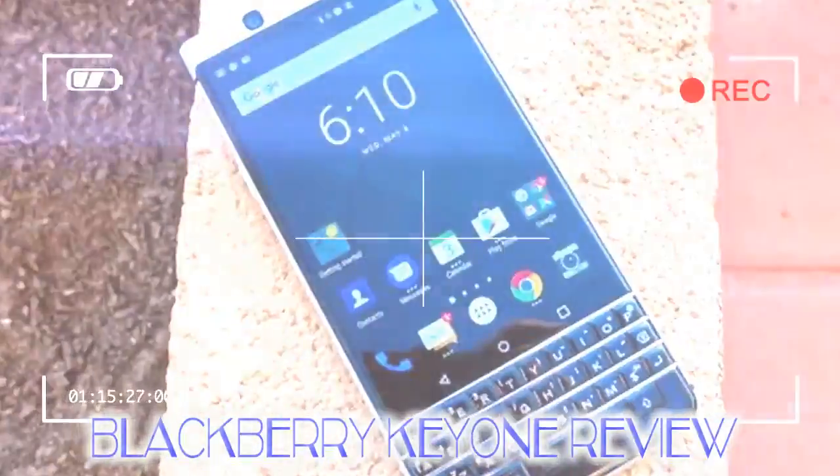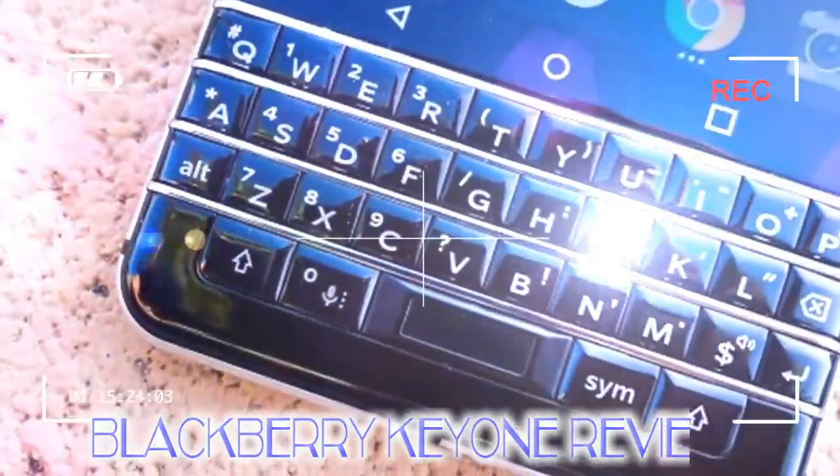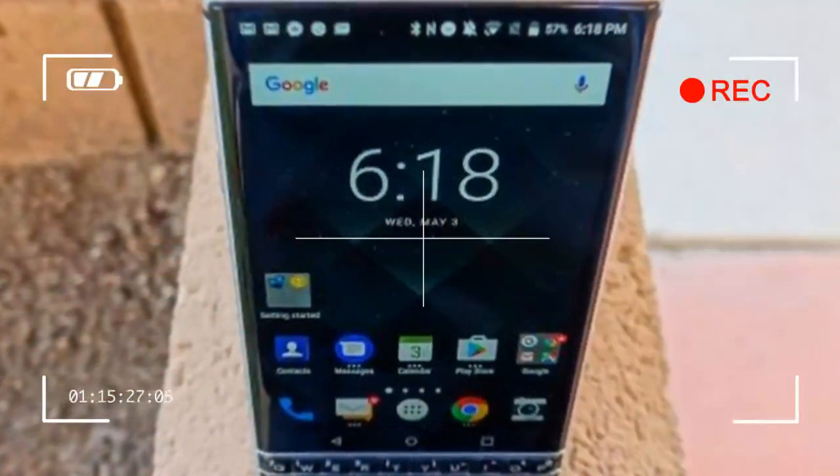For a few pennies more, an all-black model is also available for the discerning executive, dubbed Black Edition, with a little more RAM and internal storage to boot. This is the reinvented BlackBerry for everyone wholly determined to reclaim a tactile keyboard and BlackBerry Messenger.